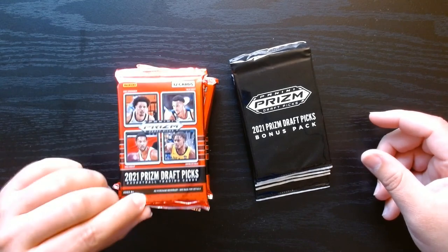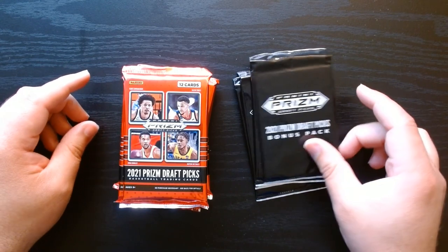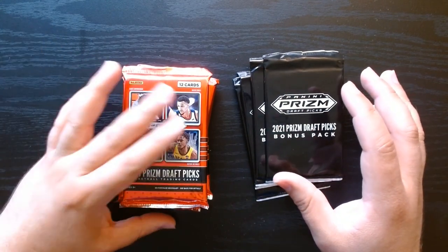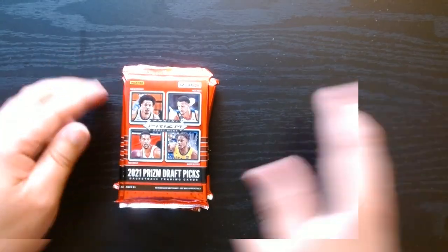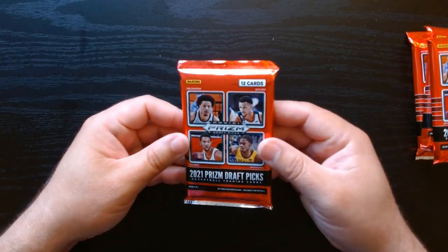In each cello you get one regular pack with 12 cards and a bonus pack, so we got four and four. Let's go through the regular packs first and then we'll leave the bonus packs for later. First pack, let's see what we can get.